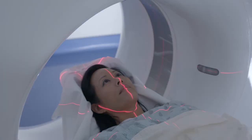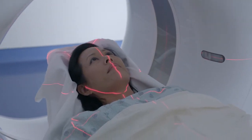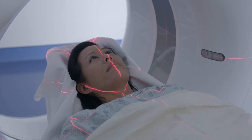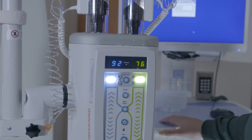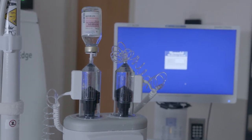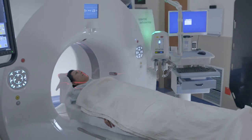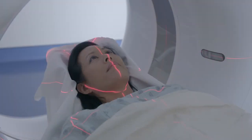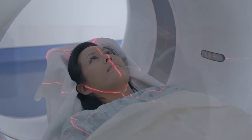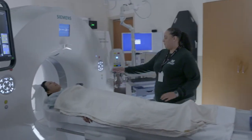Each rotation produces several images of thin slices of your body. You will hear buzzing and whirling noises, and you must remain very still during the procedure. If IV contrast is used, you may feel a warm sensation throughout your body. You might also experience a temporary metallic taste, which dissipates very quickly. You will feel no pain and little to no discomfort.